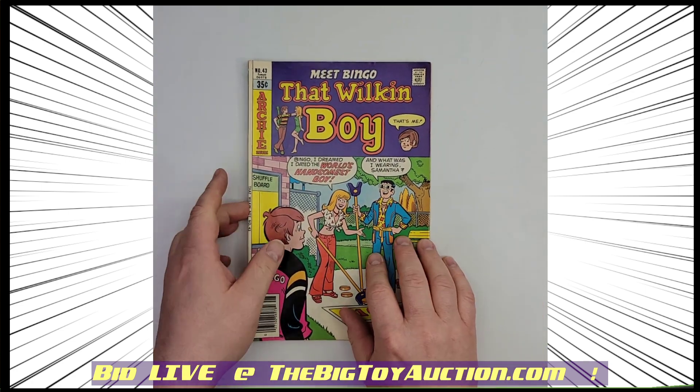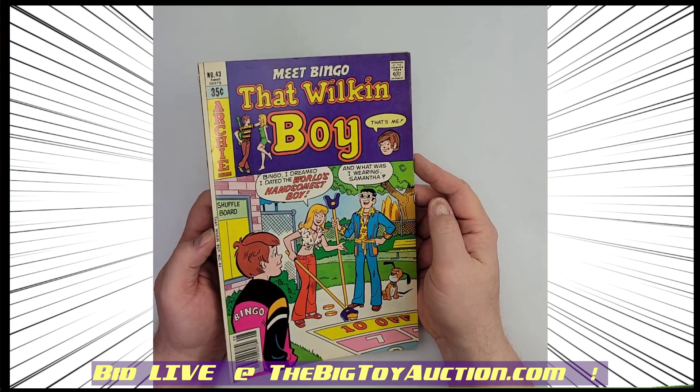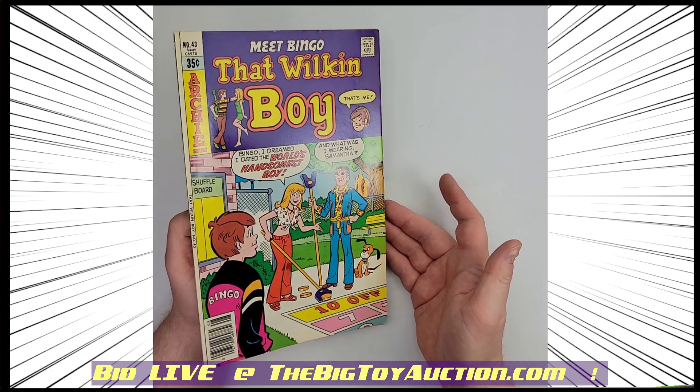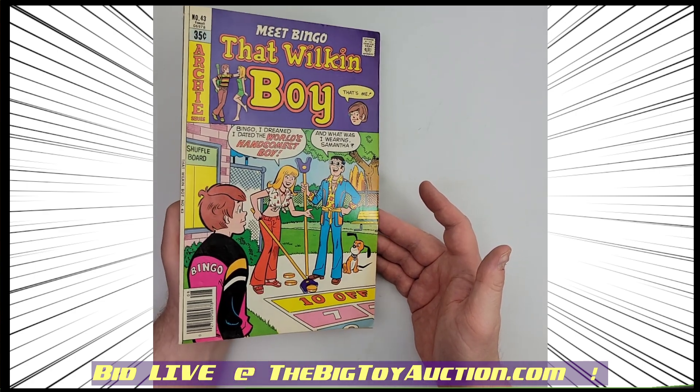We're moving on to the Wilkin Boy, and that is from 1978, number 43, from Archie Comics — it's part of the Archie world.